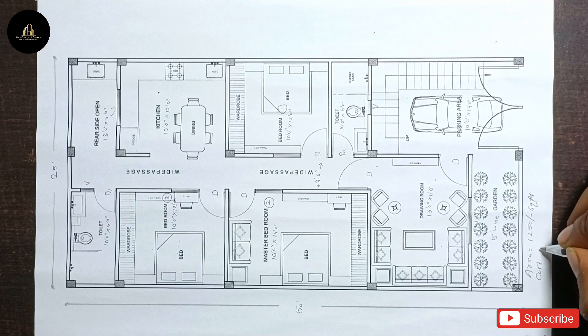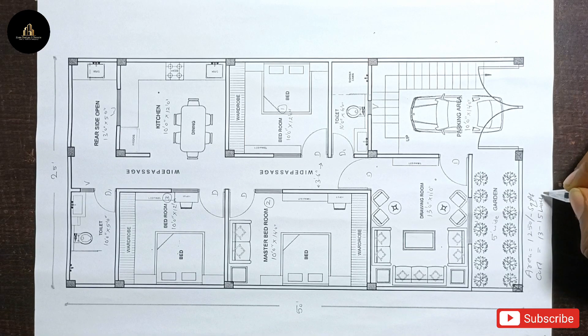The estimated construction cost will be approximately 13 to 15 lakhs, which varies from place to place. So this was our today's plan — a 25 by 50 square feet house with a 3BHK layout.